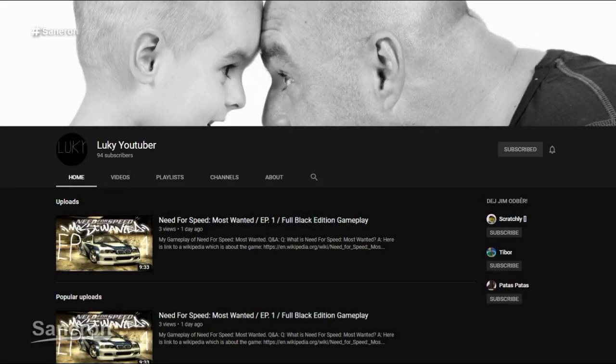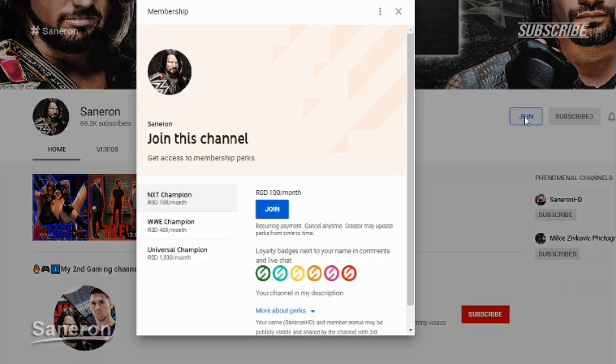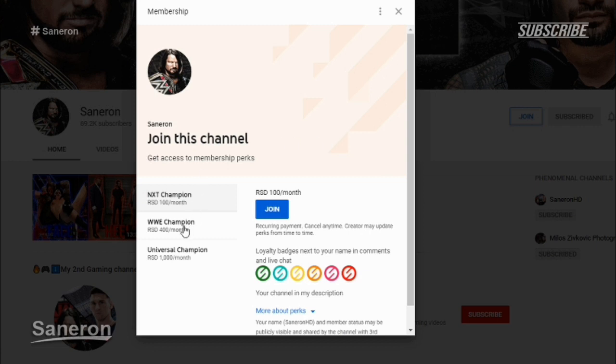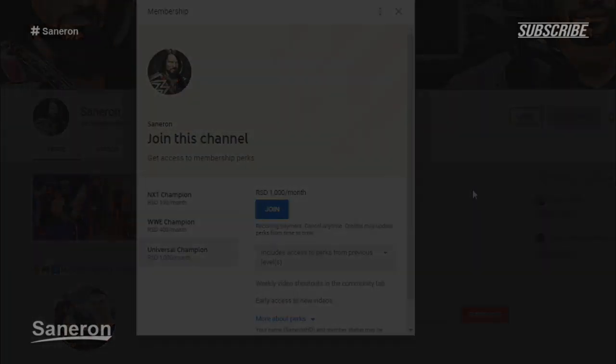Before starting this video, I just wanna give a huge shoutout to LuckyYoutuber for purchasing the WWE Championship membership on my channel. If you wanna shoutout like this, become a member of the Ceneron channel. Go to my channel and next to the subscribe button you have a little join button, click on that and here you will see the following tiers. If you are interested you can purchase one of these tiers and earn great bonuses on the channel. Now let's start the video.